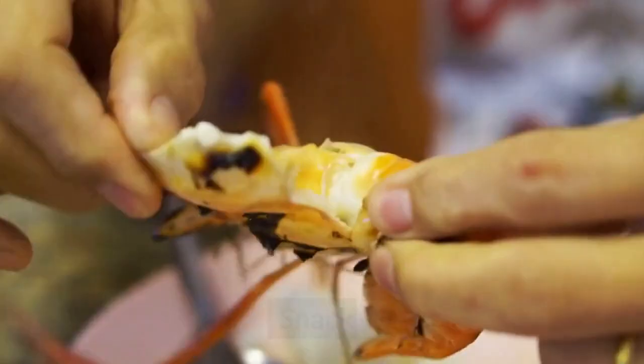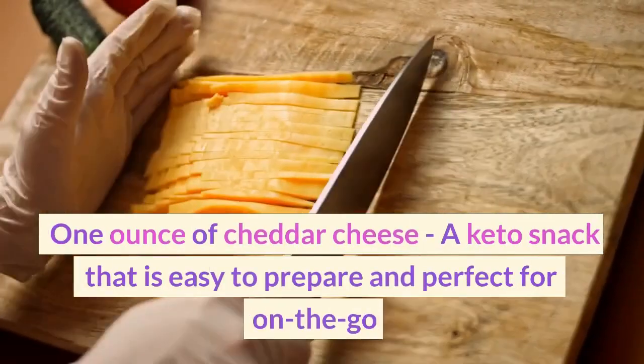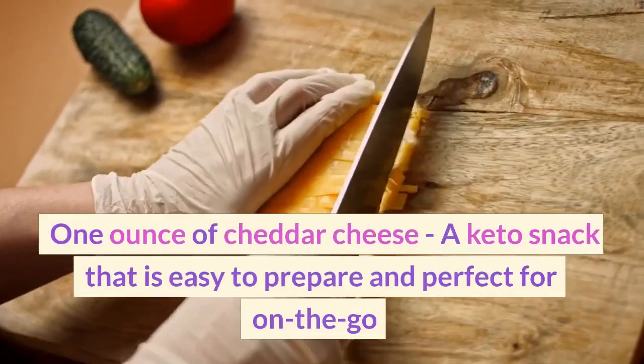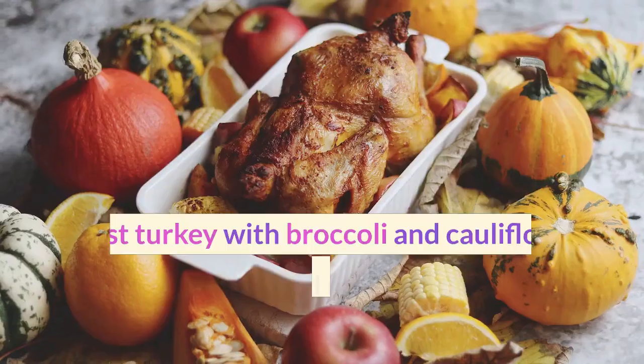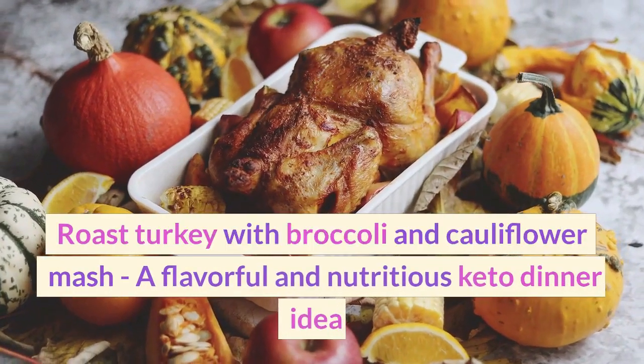Snack: One ounce of cheddar cheese, a keto snack that is easy to prepare and perfect for on-the-go. Dinner: Roast turkey with broccoli and cauliflower mash, a flavorful and nutritious keto dinner idea.